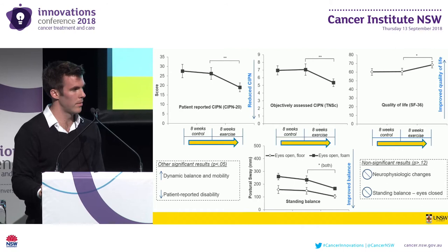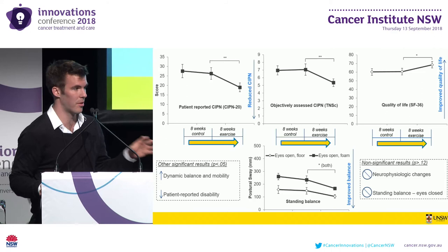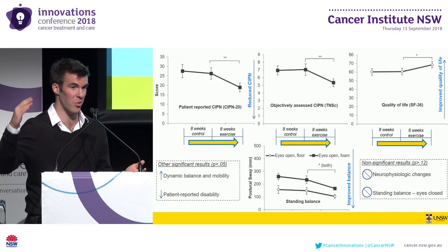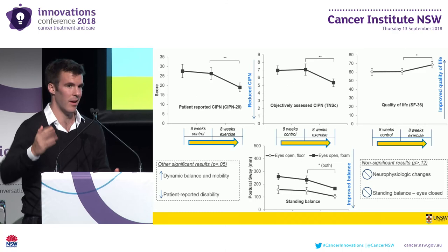Question: Did you have any information about patients' exercise levels prior to their cancer diagnosis, and whether or not that would make a difference to the effects? Response: The encouraging thing was that activity levels at baseline were quite varied. The age range was from 34 to 84, and we had patients who were extremely active and fit as well as patients who had never exercised before in their life. Across all of those patients, we consistently saw benefits in function and symptom burden.